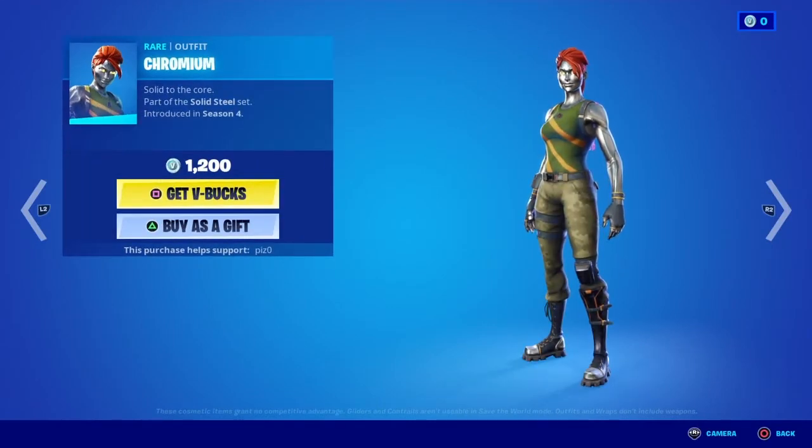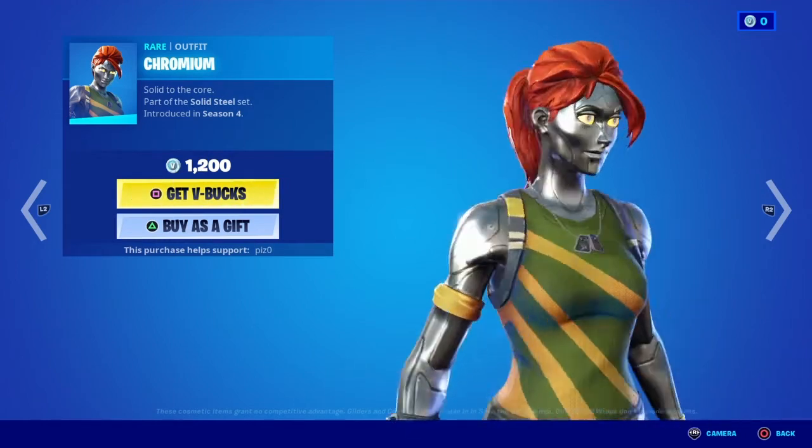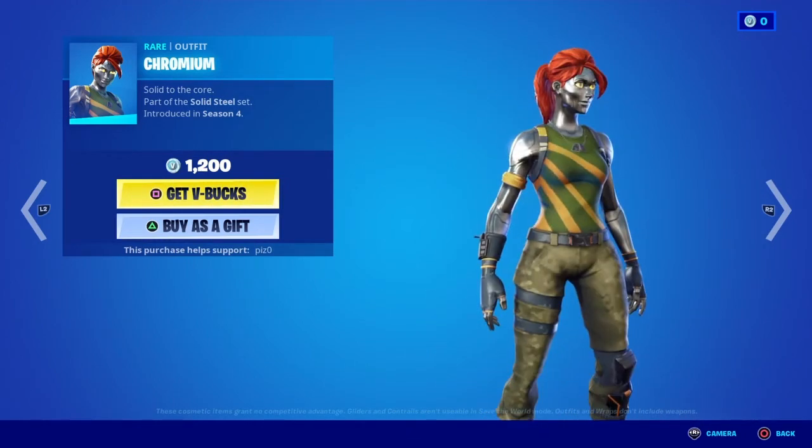Chromium — this is a skin that I think should be 800 V-Bucks, to be honest. I mean, there's nothing fancy about her. She's kind of like a robot, but I don't know.